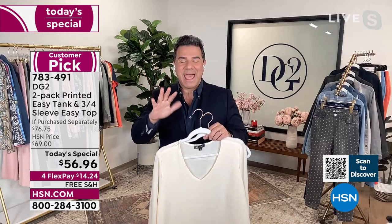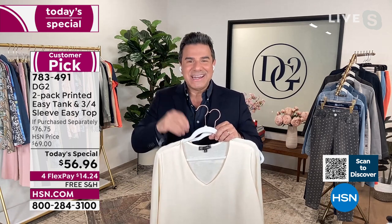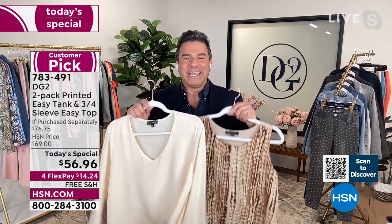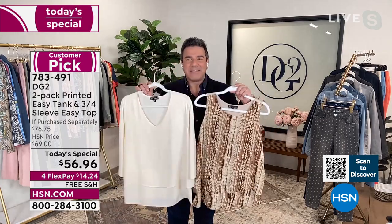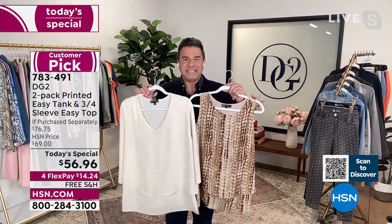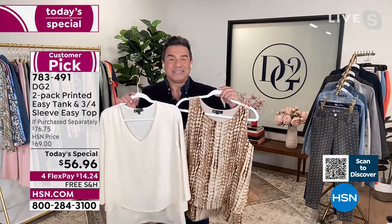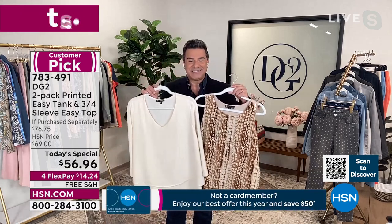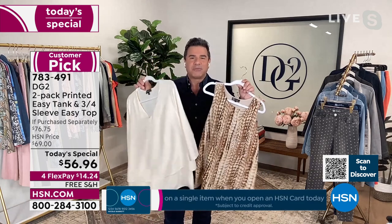This is the very first time we have ever offered petite sizing in our easy collection. So this is for all our petite gals. What we're calling this is really a little bit of a love letter to our customers, because this set was designed by the customers for the customers. The number one request we've gotten over the years since the launch of the easy top is, will you do it in a V-neck? And the second most requested thing: will you offer the easy top or easy tank in petites? Well, all the prayers have been answered tonight — and we're throwing in free shipping too.